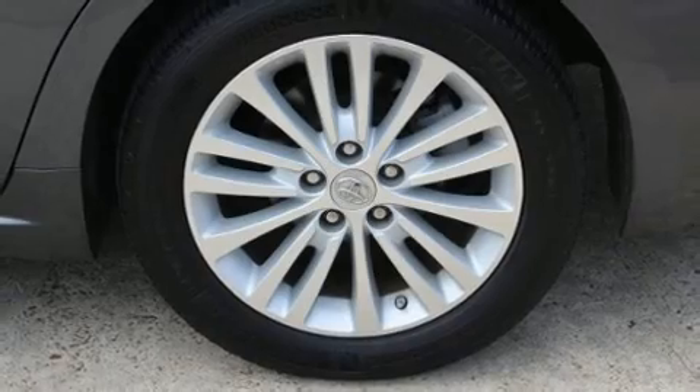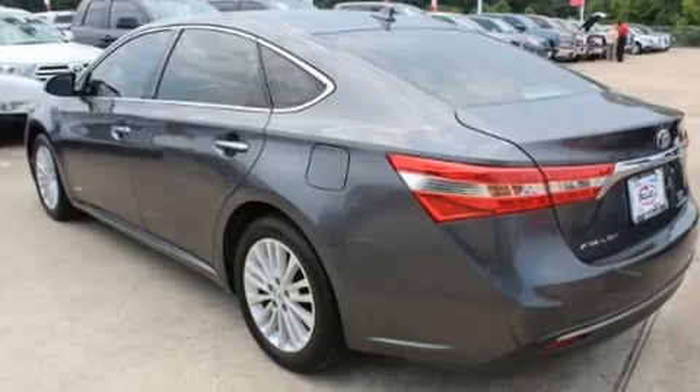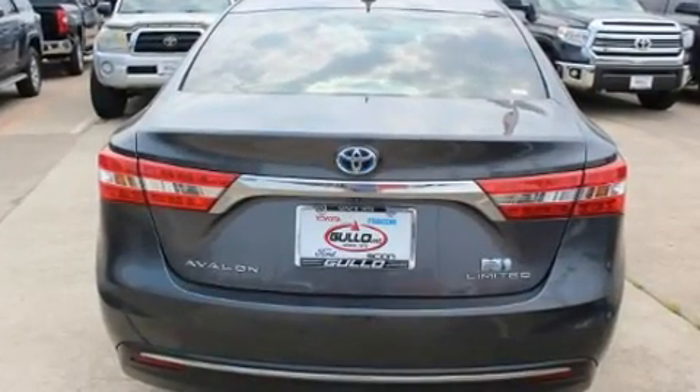A wealth of standard features means that you no longer have to sacrifice — like heated seats, front and rear reading lights, turn signal indicator mirrors, and power seats.